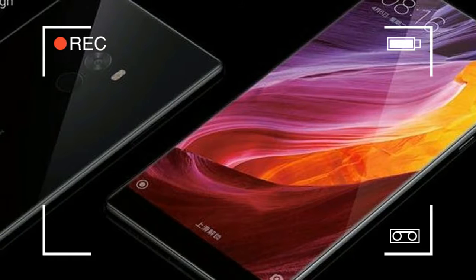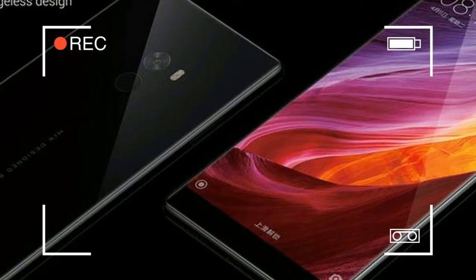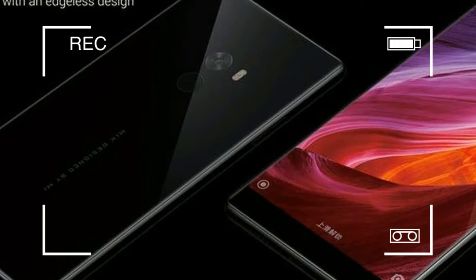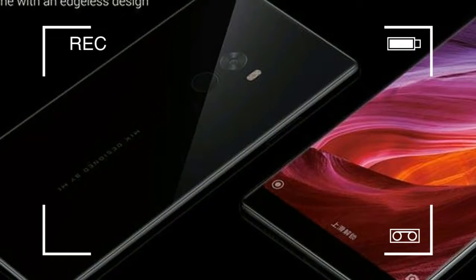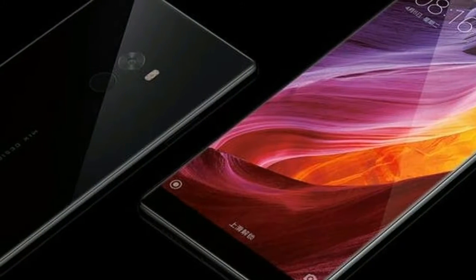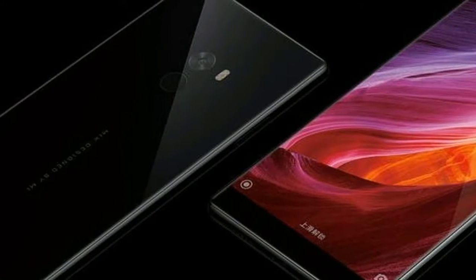Xiaomi made quite a splash with what they called a concept phone — a phone that they hope will give us a glimpse into a future where smartphones are slabs of glass that project the magic that lies within. Considering we don't have the technology yet that can make our phones achieve this, they went with the best we can do right now: a phone that is all display, all the time.